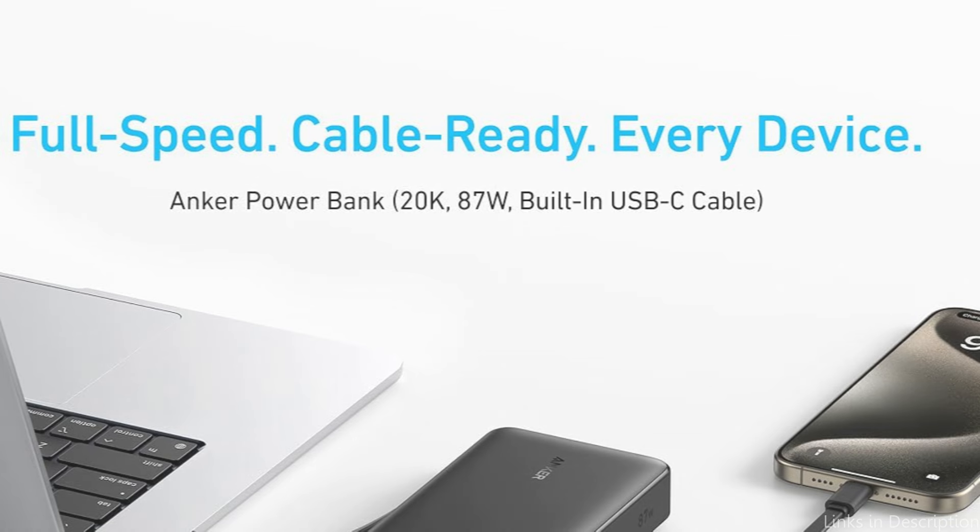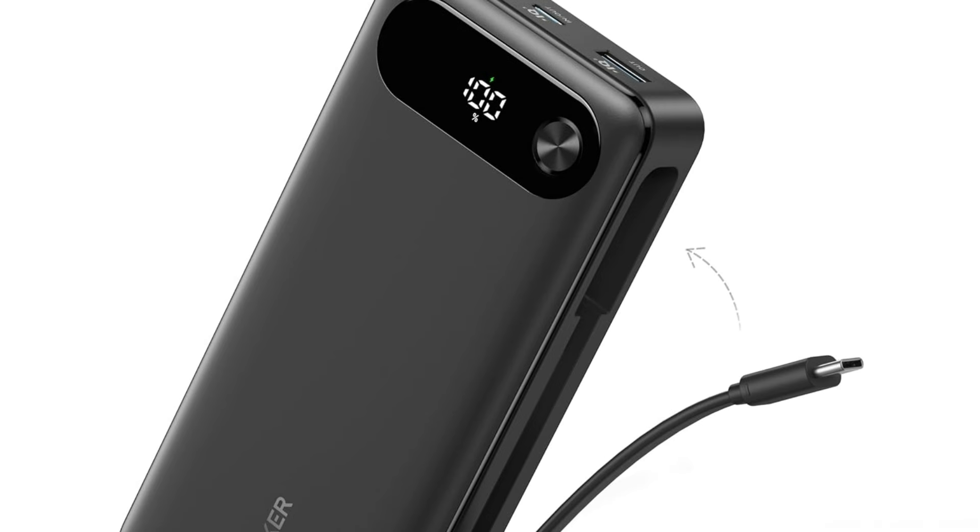So these are some of the best power banks to buy. If you enjoyed our video, leave a like and subscribe for future updates.